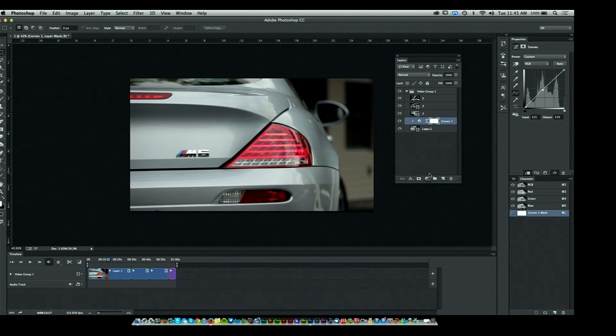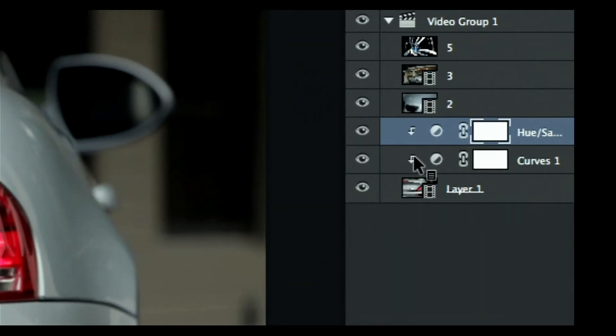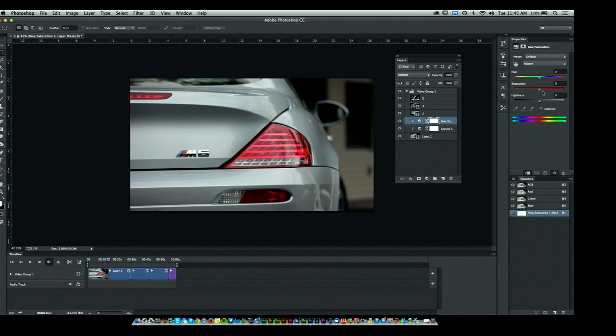Let's say I want to do something else — a Hue and Saturation adjustment. You'll see it also creates one with an arrow going down, tied to that one individual layer. If I want to change the color — there we go. A little bit more pop in color. Watch: before, after — just a little bit of pop there.